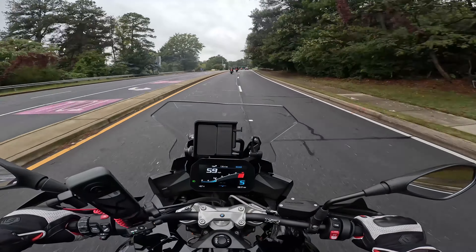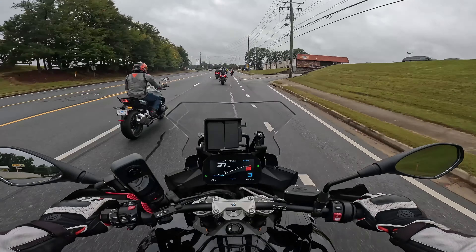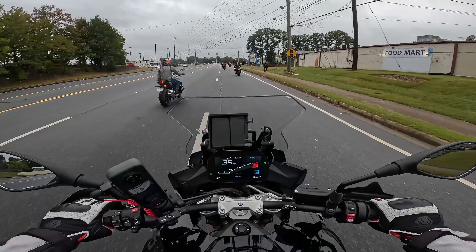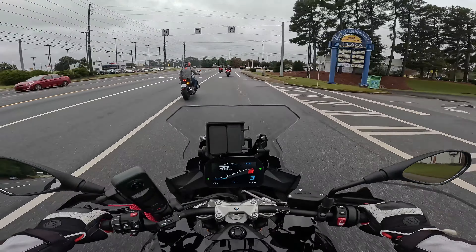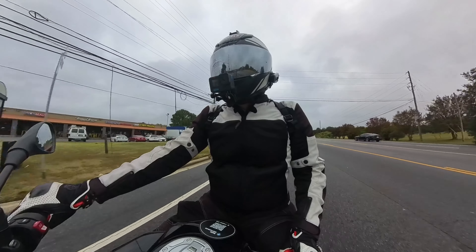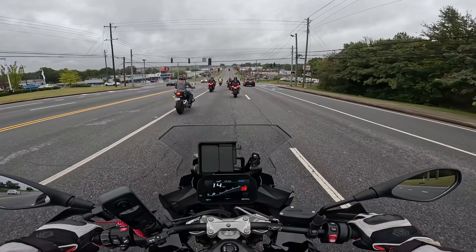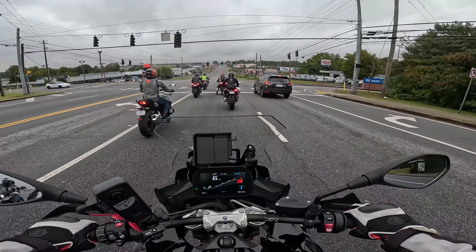This is just a fun ride. This thing can rev to just north of 6,000 and you're not really feeling a lot of vibration — you can really rev it out and get into the meat of the power. We're coming into the close of the ride here. Superb, superb bike.